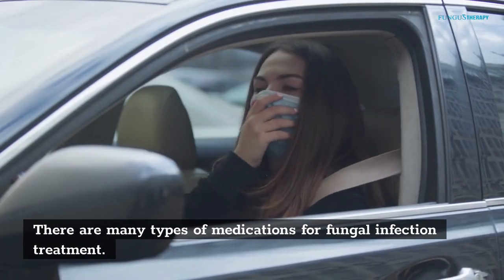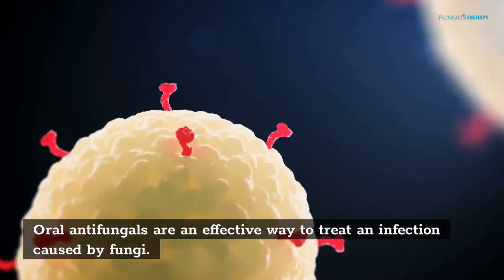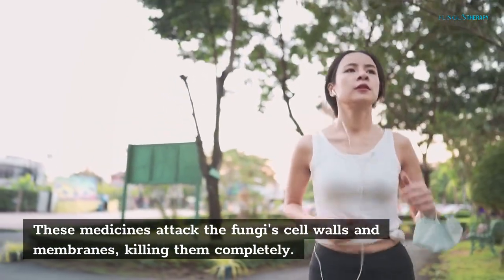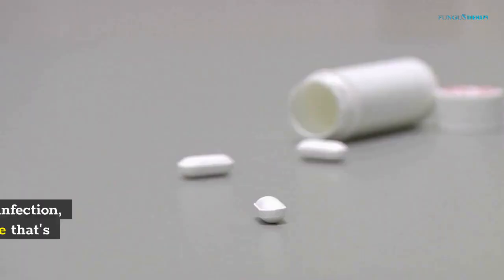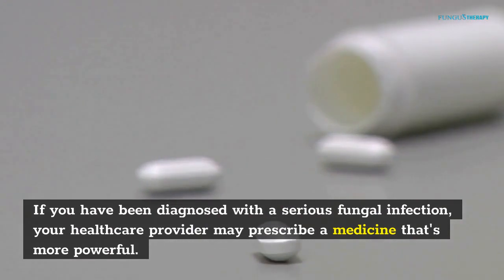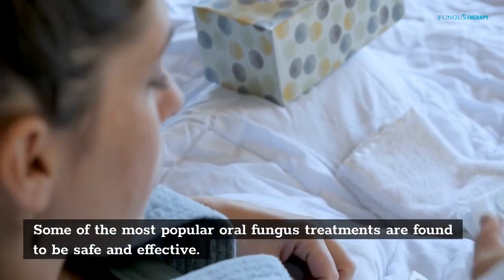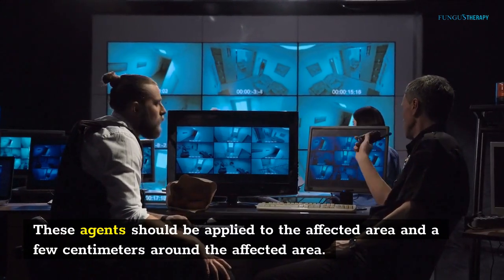There are many types of medications for fungal infection treatment. Oral antifungals are an effective way to treat an infection caused by fungi. These medicines attack the fungi's cell walls and membranes, killing them completely. Some are oral, while others require a prescription. If you have been diagnosed with a serious fungal infection, your healthcare provider may prescribe a more powerful medicine. Some of the most popular oral fungus treatments are found to be safe and effective. These agents should be applied to the affected area and a few centimeters around it.